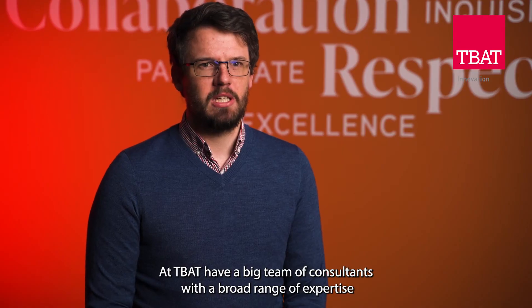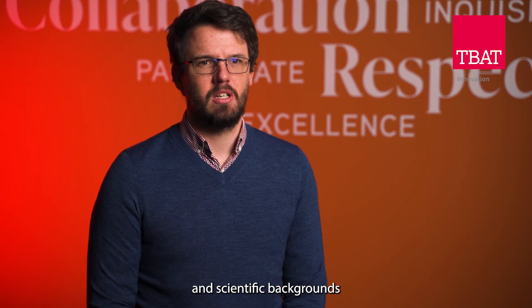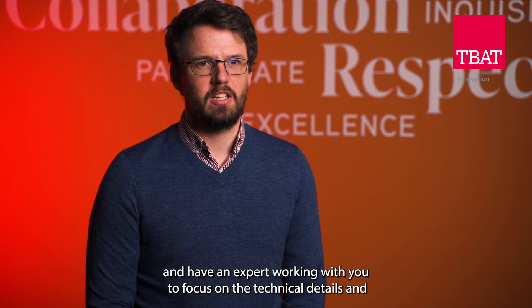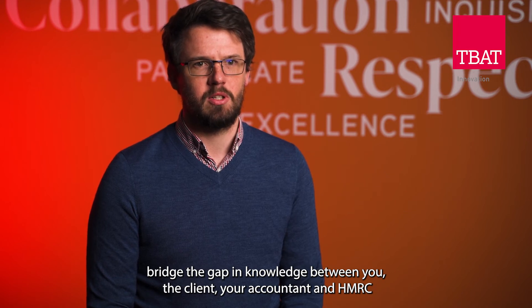At TBAT we have a large team of consultants with a broad range of expertise and scientific backgrounds, so we can find the right person to meet your industry area and have an expert working with you to focus on the technical details and bridge the gap in knowledge between you the client, your accountant, and HMRC.